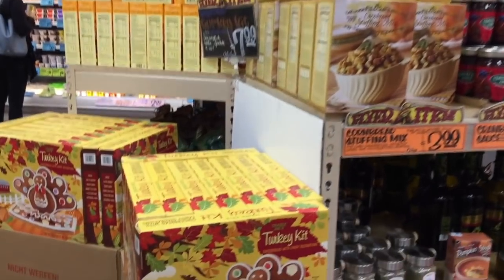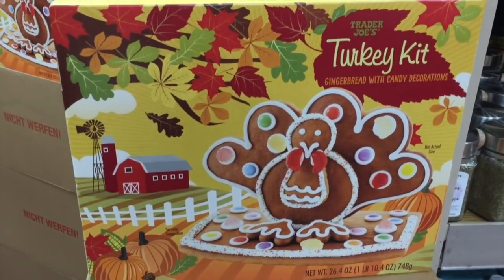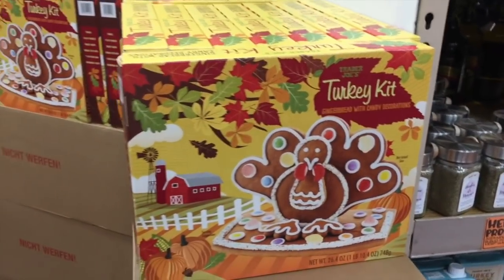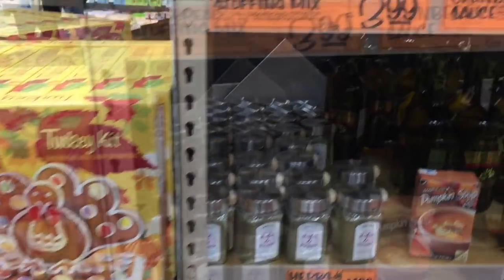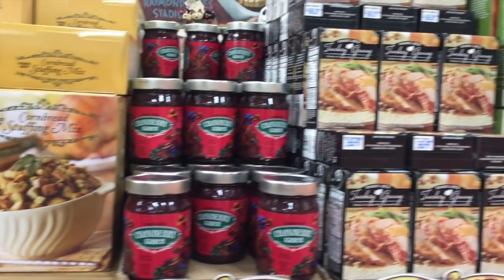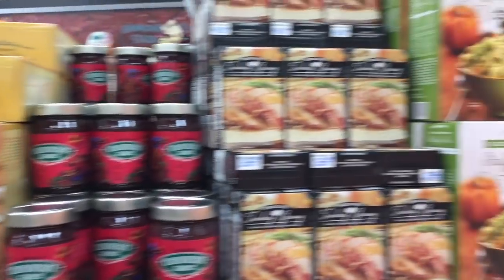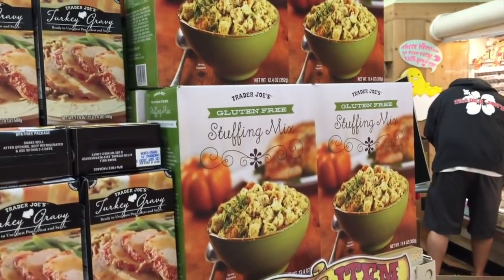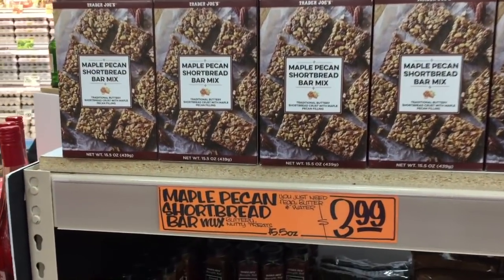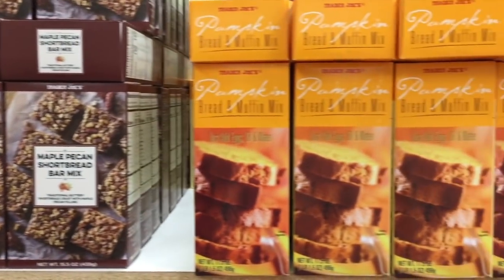Here's the seasonal section with all items in one place. They've got a turkey gingerbread kit with candy decorations — so stinking cute, I've never seen a turkey gingerbread before. They have cornbread stuffing mix and a gluten-free stuffing mix option. Maple pecan shortbread — I've had that, it's delicious. And pumpkin bread and muffin mix for $3.